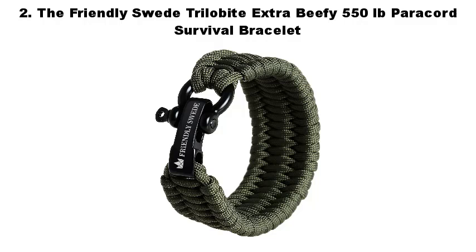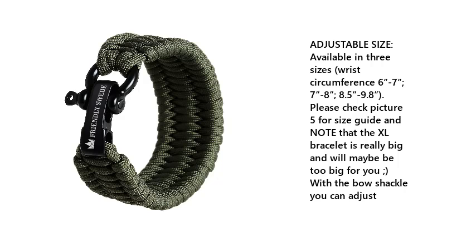Number 2: The Friendly Swede Trilobite Extra Beefy 550-pound Paracord Survival Bracelet. Adjustable size, available in 3 sizes — wrist circumference 6-7, 7-8, and 8.5-9.8 inches. Please check picture 5 for the size guide and note that the XL bracelet is really big and may be too big for you. With the bow shackle you can adjust the fit.